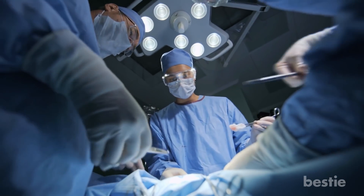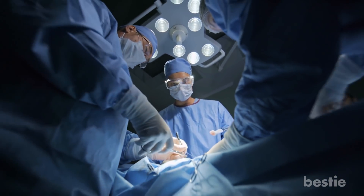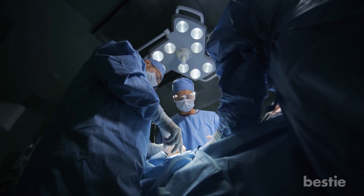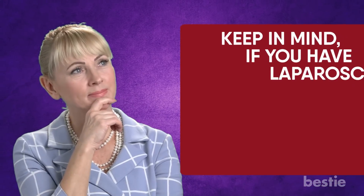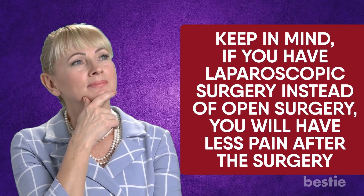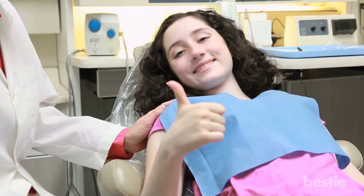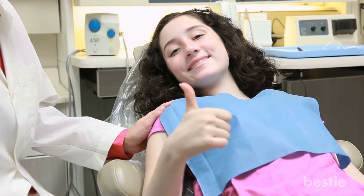If this happens, the surgeon will either close up the small incisions and immediately begin the open appendectomy, or end the surgery and reschedule the appendectomy. Keep in mind, if you have laparoscopic surgery instead of open surgery, you will have less pain after the surgery, a lower risk of complications, and you will recover from the operation faster.